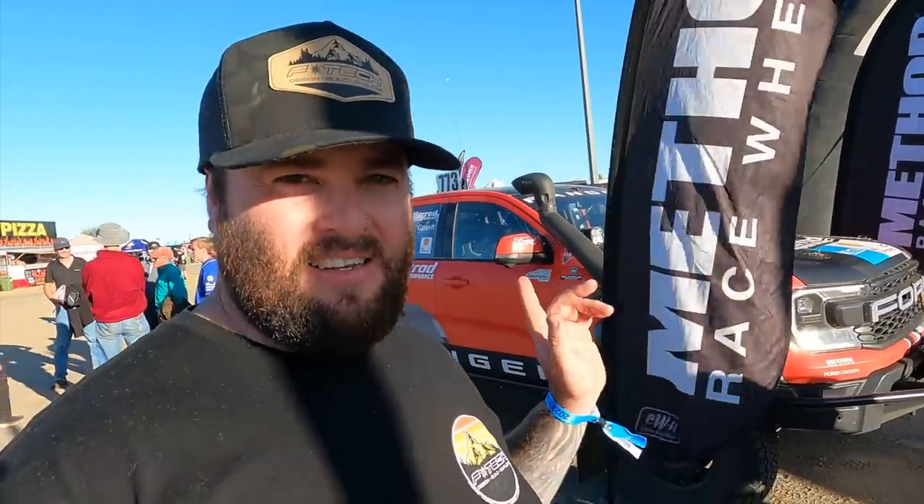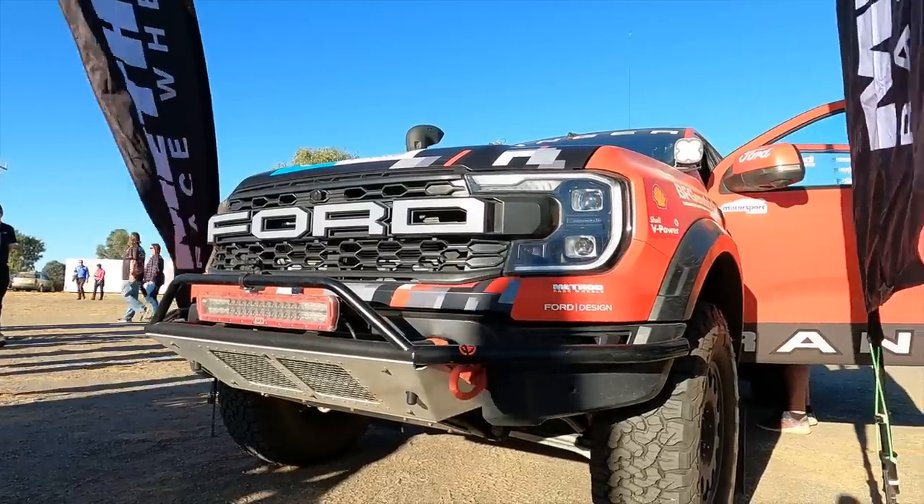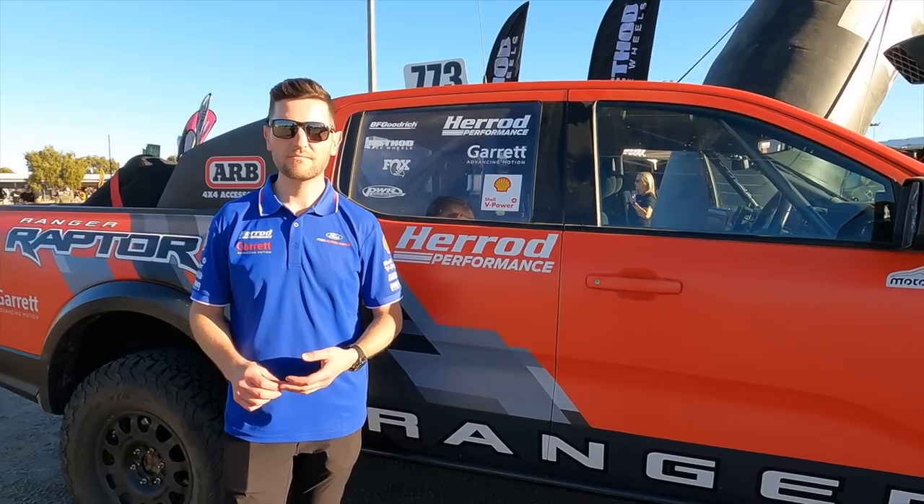Hello, we're here at Fink on the Method stand. Let's check out the Ranger Raptor that's going to compete in this year's Fink. This one just won the Baja 1000 in its class, so let's do a walk around and see what the differences are between the stock ones and what they've done to the race one. We're here with Brendan from Ford, who's going to give us a quick walk around of the Ranger Raptor that just competed in the Baja 1000 and is now competing in Fink.